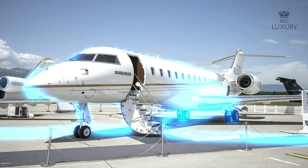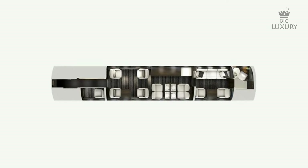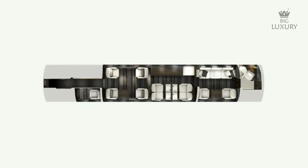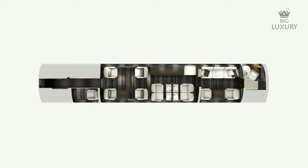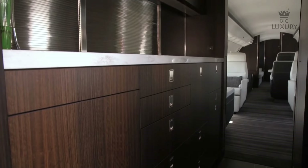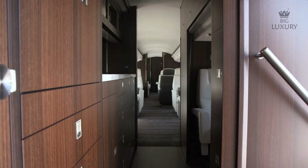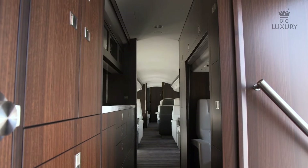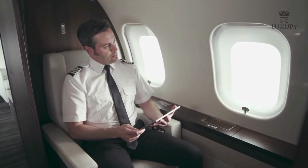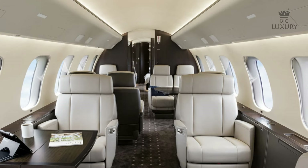There are several different configurations of the Global 6000 flying around the world, but we are going to take a look at one personal favourite cabin layout — the Premier. There are three distinct compartments in the Global 6000. Upon entering, you pass through a large state-of-the-art kitchen. Adjacent to the kitchen is a crew rest area, which ensures that the crew is well rested and ready to assist you on the 10-plus-hour flight this jet can manage.